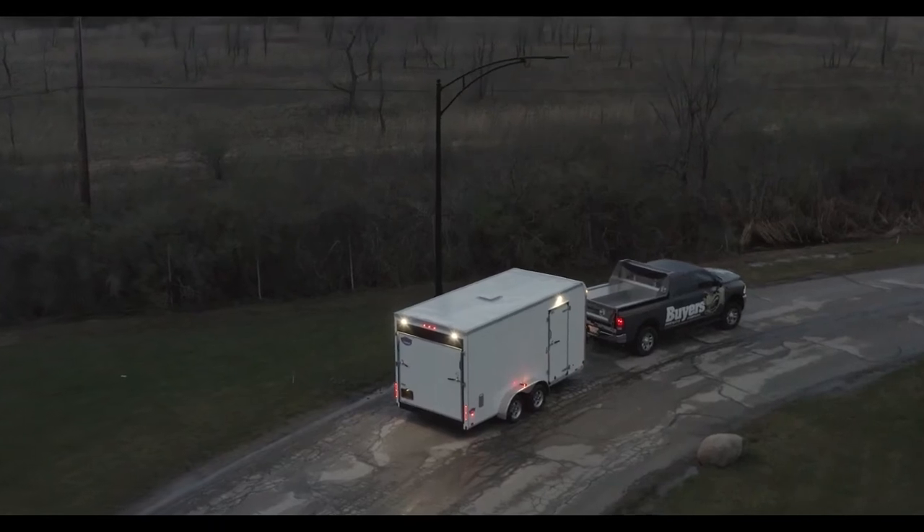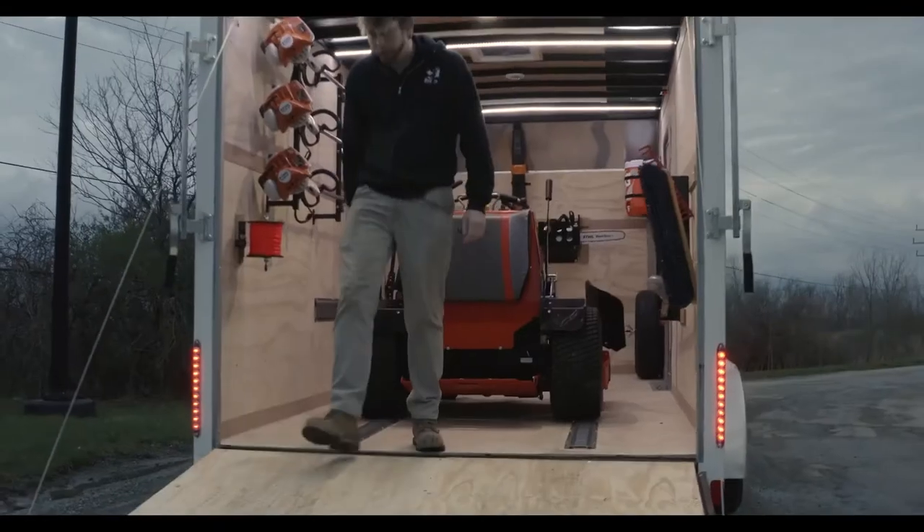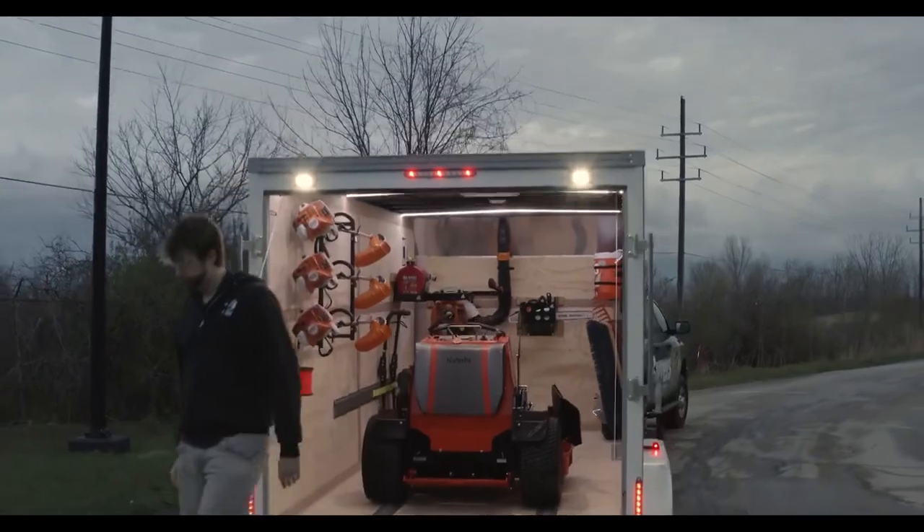We're so confident that the light can handle whatever you throw at it that we back each one with a 5-year warranty.